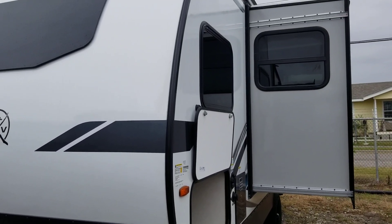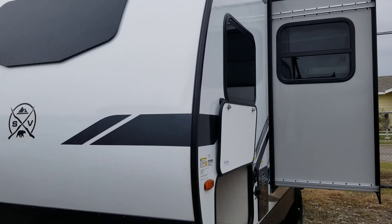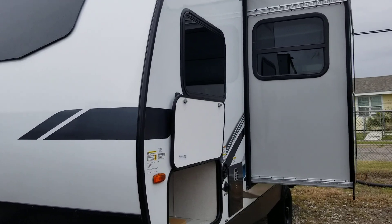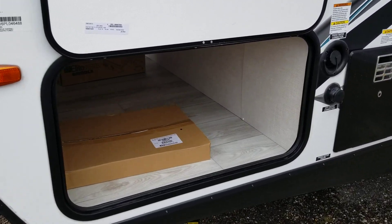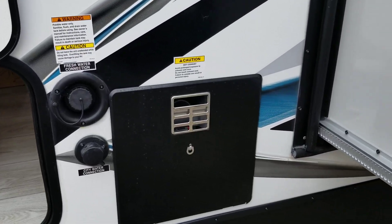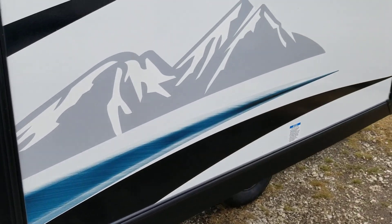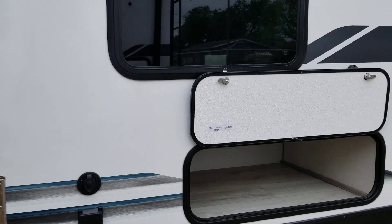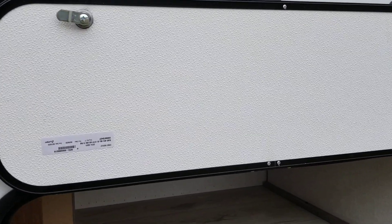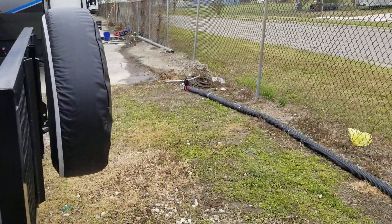This is a 2023 Surveyor 19BHLE. It has bunks. You pass through storage on both sides, a six-gallon hot water heater. It has one slide out and a storage compartment back here in the back. It has 30-amp power service.